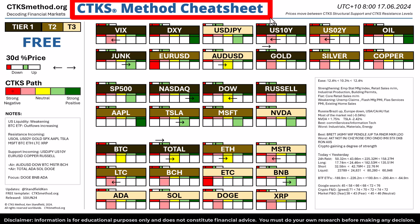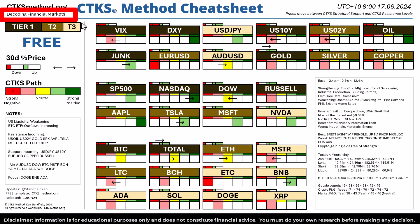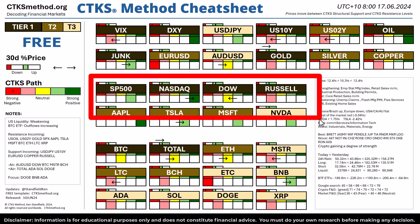We use the CTKS method cheat sheet to decode financial markets. Decoding financial markets is really important. What are the markets telling us right now?